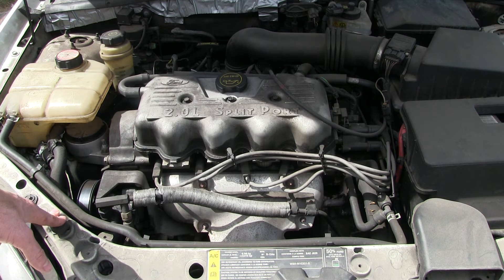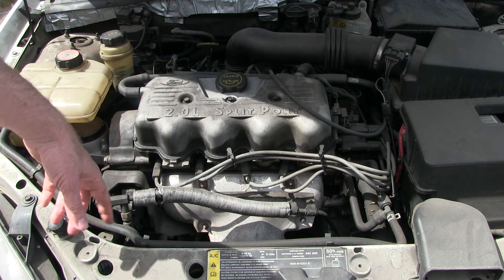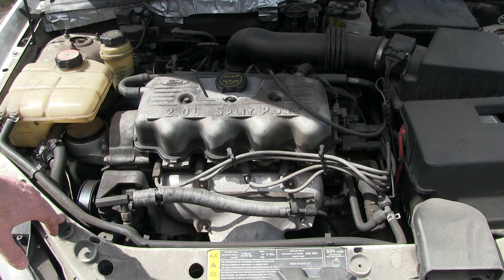Also, if the check engine light comes on and then goes off again pretty quick — on this car the code said cylinder misfire, like one of the cylinders was misfiring, and so it would then correct itself. I'm not sure why the valve seat thing would do that, but any rough running or anything is definitely a clue for that.